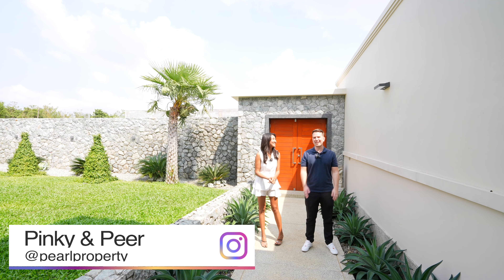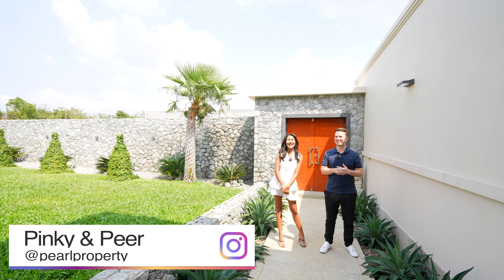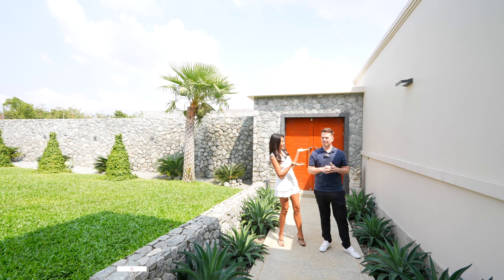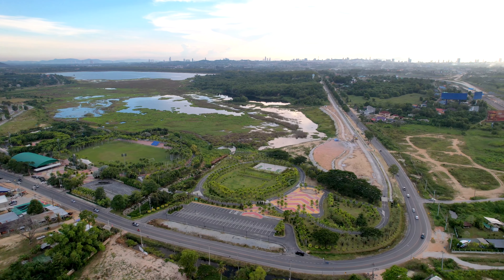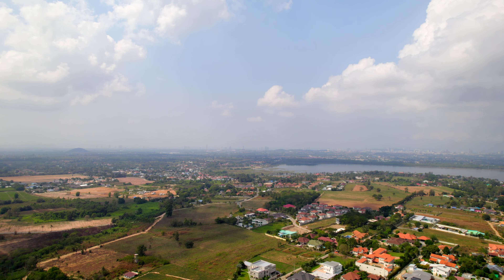Hi guys and welcome to the Plantation Estate. I'm here with Pinky. So Adika, now we are in Plantation Project. We are near Mapraschan Lake — it's only five minutes to Mapraschan Lake and around 20 minutes to Pattaya Central Festival.